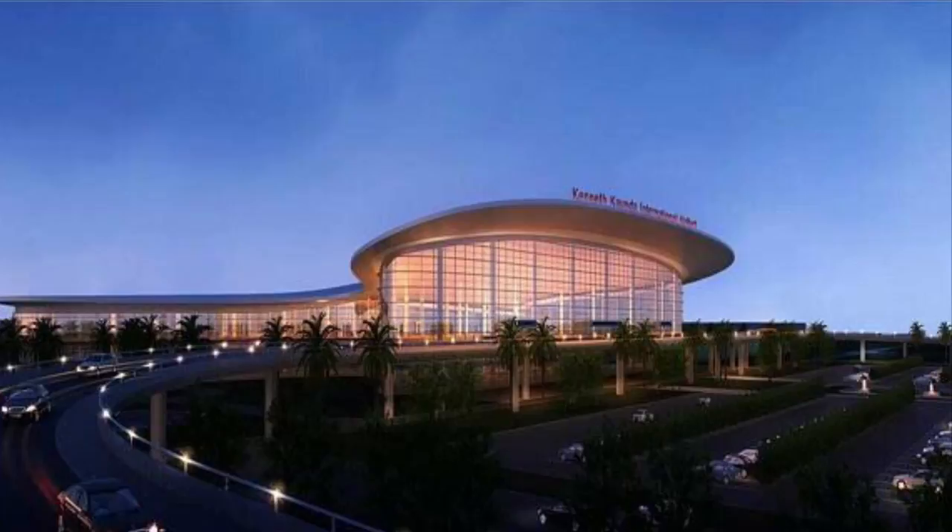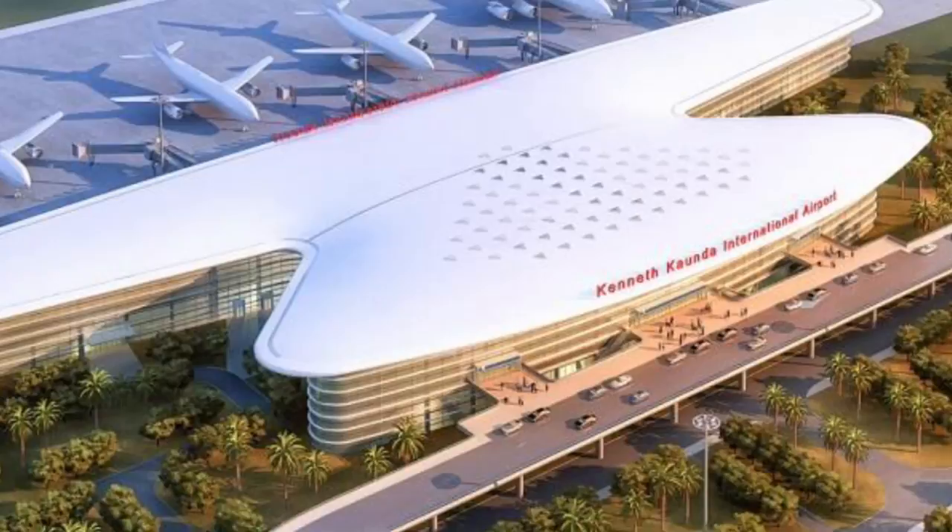Construction of the new terminal began in 2015 and was scheduled to be done by 2019.